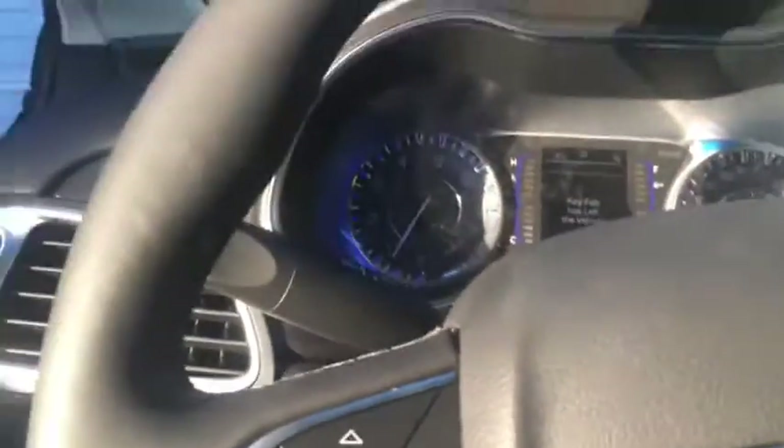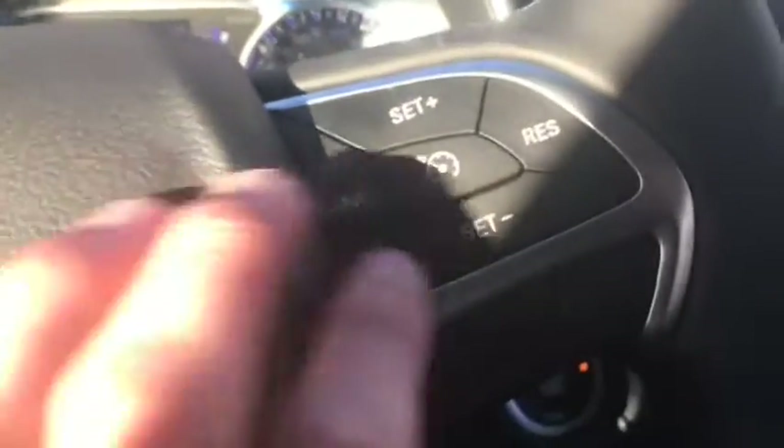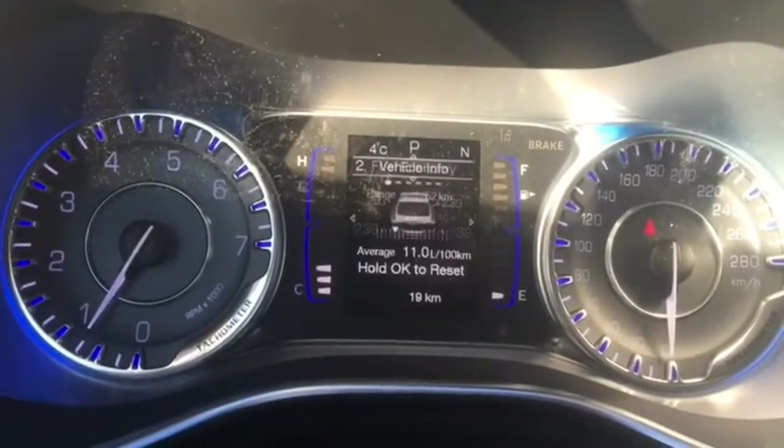A trunk pop and power seat for the driver's side. You have controls for your digital speedometer here, along with phone controls and voice control. Just on the other side of the steering wheel you do have cruise control and push start. Tons of options on the speedometer — you can see how your tires are doing.